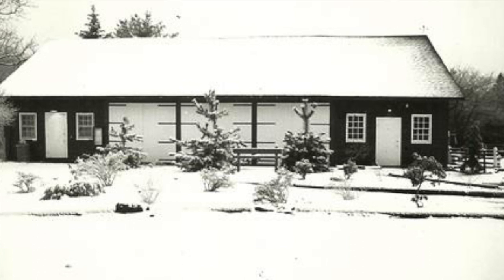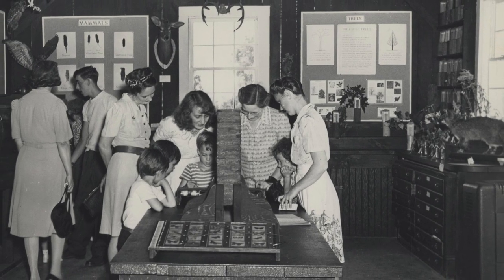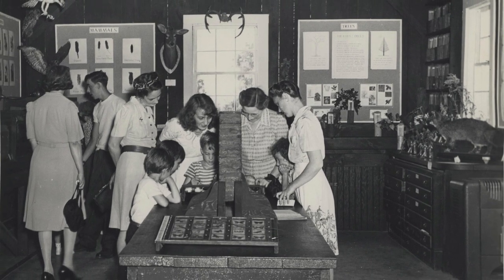Established in 1941, Trailside was New Jersey's first-ever nature center. It began as a small, one-room museum that you can still see down the hill today. It was started with the help of local nature clubs, and it's now this lovely, huge, state-of-the-art building that you can see behind me today.